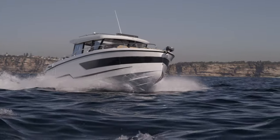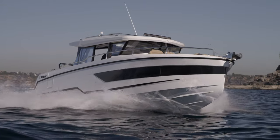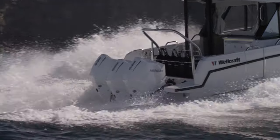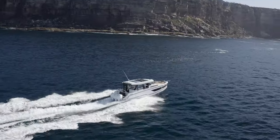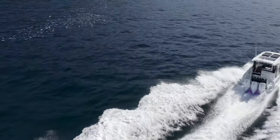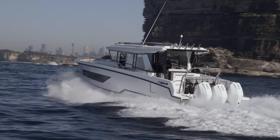Underneath its sleek exterior, the Wellcraft 355 boasts a powerful and technologically advanced propulsion system — three Mercury outboard engines. Equipped with state-of-the-art engines, this vessel delivers exceptional speed, agility and handling, allowing you to effortlessly navigate through the waves to your intended destination.